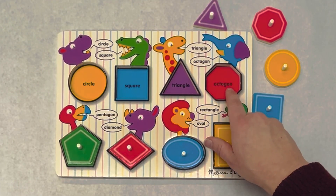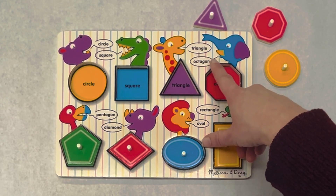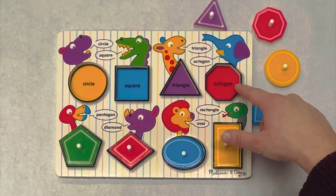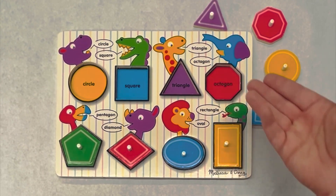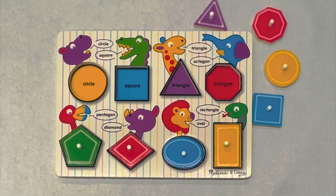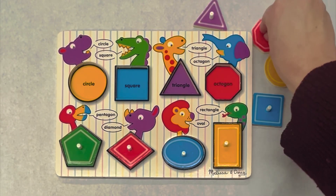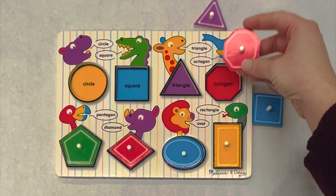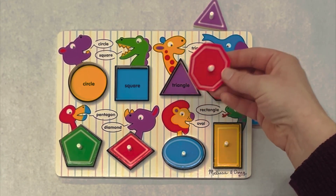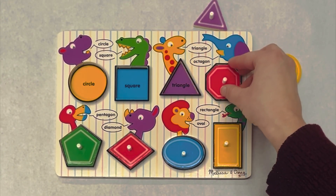This says octagon. An octagon is a shape with eight sides. Let's count: one, two, three, four, five, six, seven, eight. Do you see where the octagon is? Great job. Octagon. And what color is our octagon? That's right, it's red — same as our diamond.